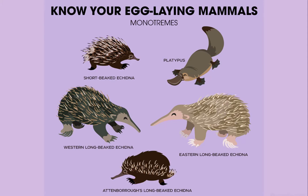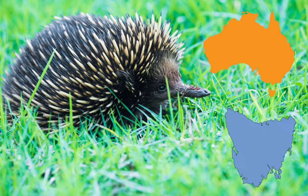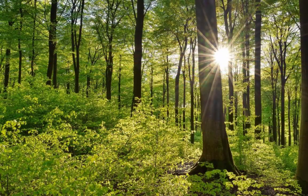There are four echidna species and one platypus species. The echidna is found throughout Australia, Tasmania, and New Guinea, from the highlands to the deserts to the forests.